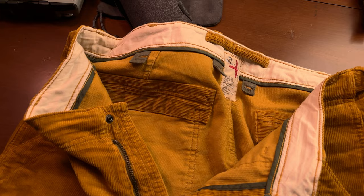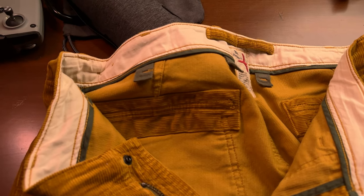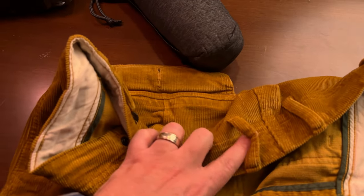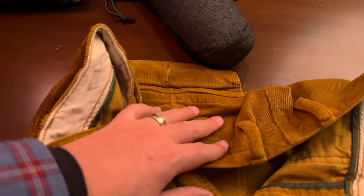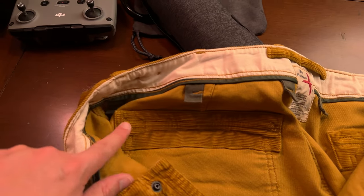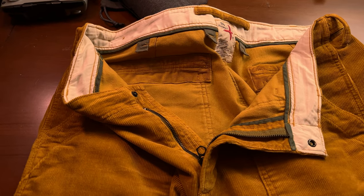The next thing that I absolutely love are all the reinforcement points on usual points of failure in pants like this. The little connecting points of the seam right here and your belt loops — those always tend to fail eventually just because of the nature of the way pants like this are made. And you can see in here we have these nice little tabs that it's sewn into, and a whole extra piece of corduroy back in the top here. And that's just really going to make these things long lasting and really awesome.